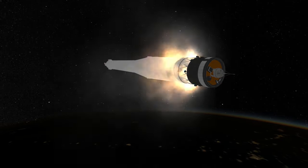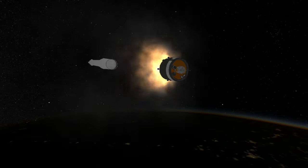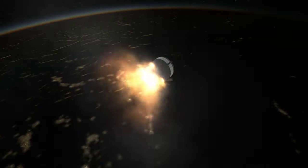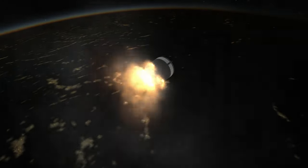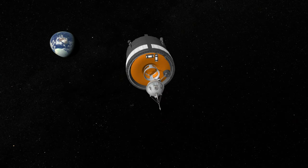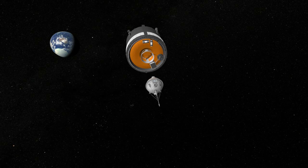Luna 1 has an orbit around the Sun with a periapsis of 0.9766 astronomical units and an apoapsis of 1.315 astronomical units, with a period of 450 days. Essentially the first artificial planet, it was renamed Mekta, which means 'dream' in Russian.